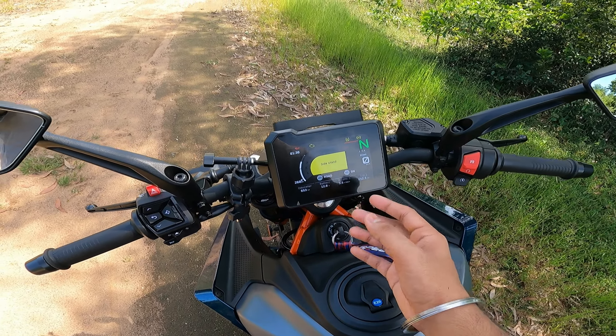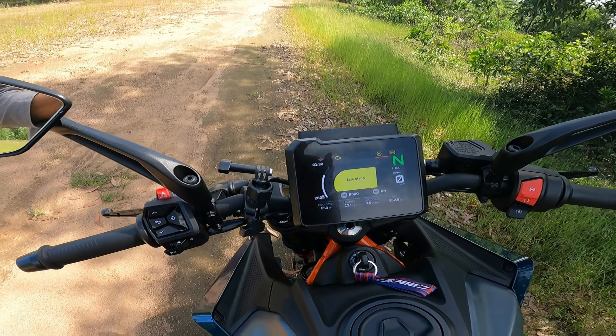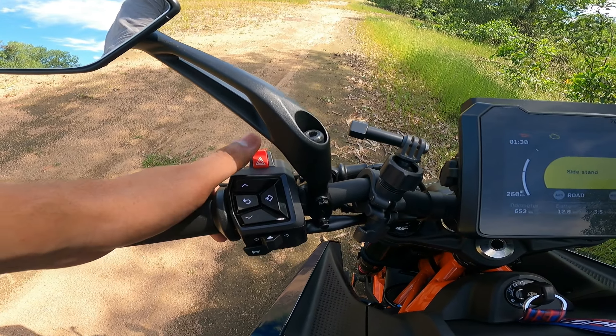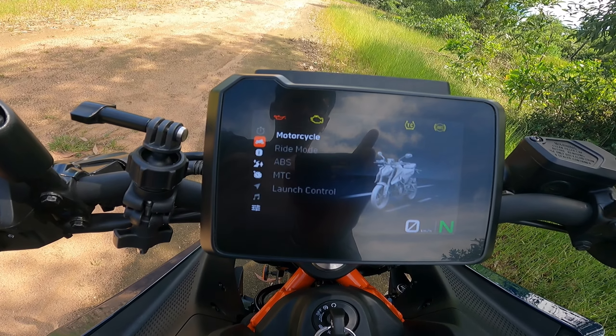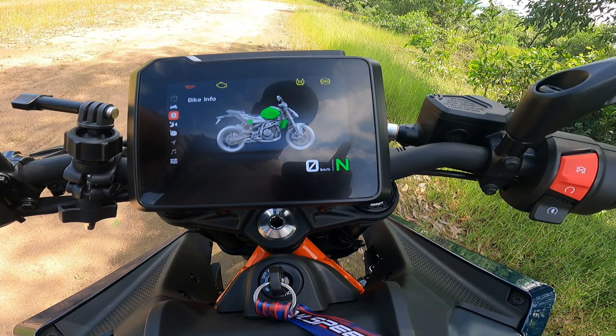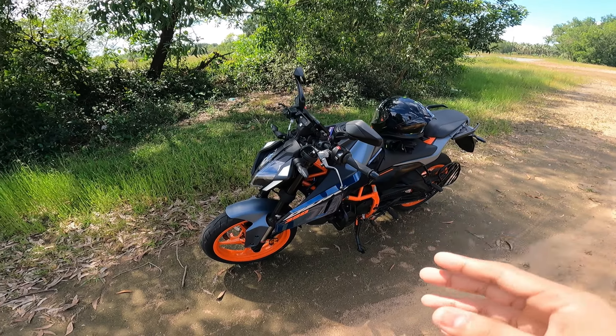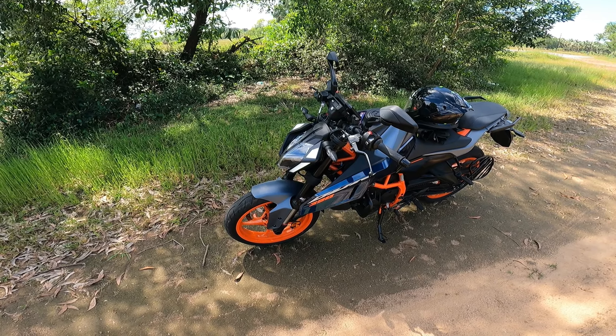The console gives you a lot of information — everything is in your eyesight. The buttons are very tactile. I'll make a separate video on the instrument cluster, so stay tuned for that. The handling is so good.